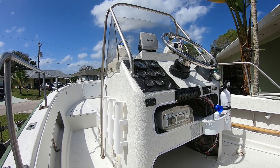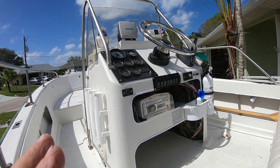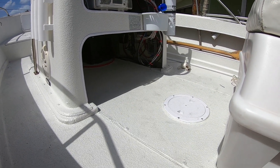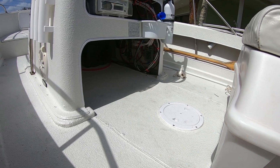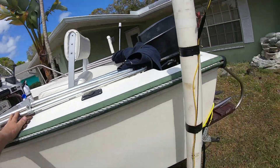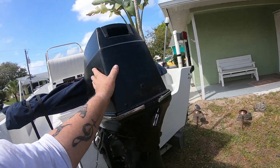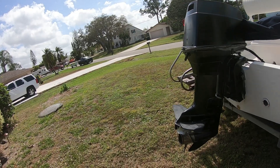Got all those switches, all new gauges, new compass, same radio, same VHF, same stereo, same speakers. Down underneath is all new wiring and new fuse boxes — basically redid everything. I do have to finish the motor; it's got to be sanded down and painted. I just put a black primer on it for now.